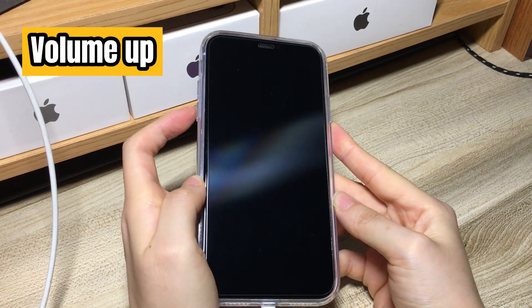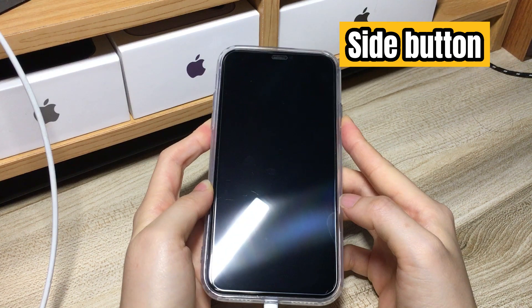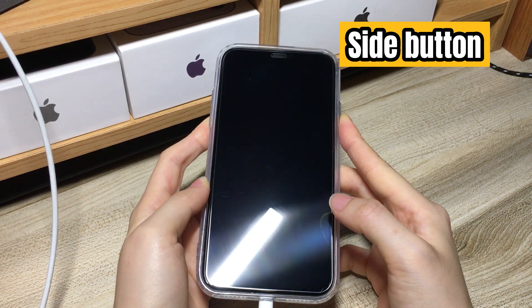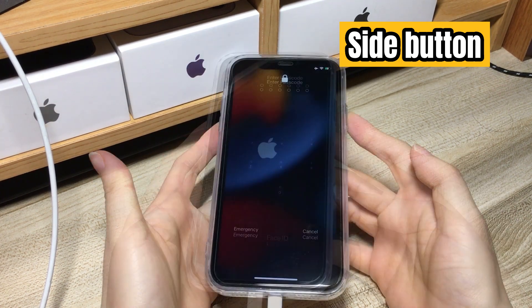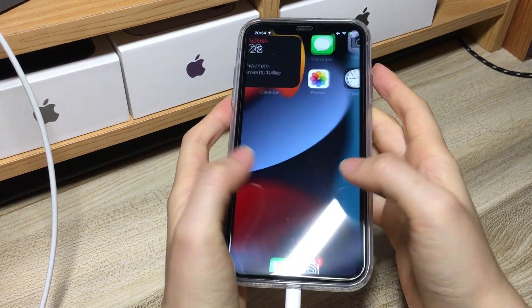Quick press the volume up button, volume down button, and then press and hold the side key until you see an Apple logo on the screen. If everything goes well, your phone should boot up to the lock screen and no longer be stuck on a black screen.